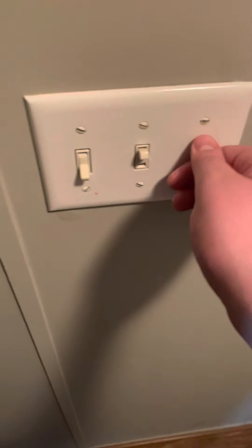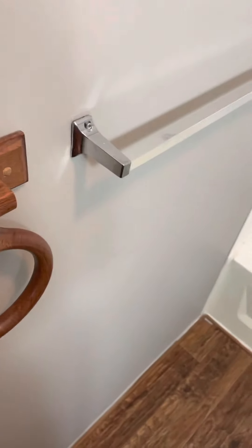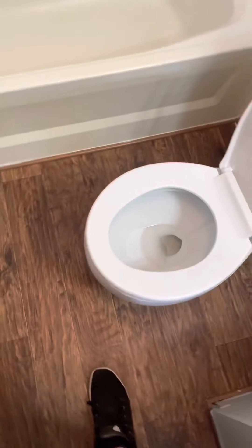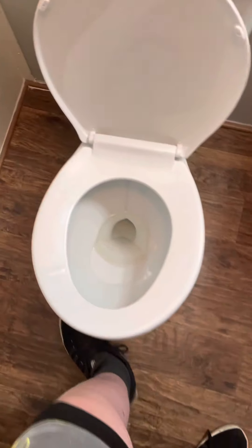All right, let's move on to the bathroom. So there's two switches for the new bathroom, and there's a toilet — old school. There's a brainless, just in case you guys want to know.